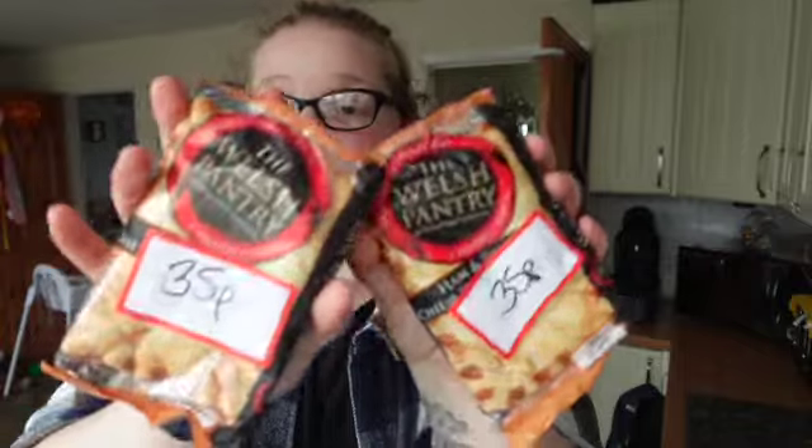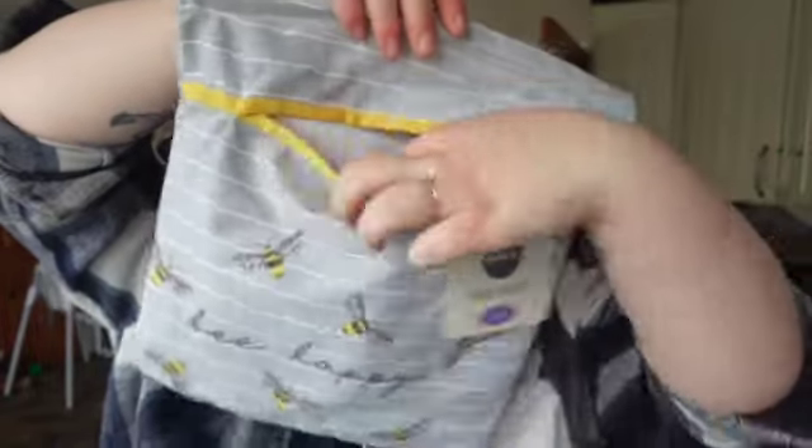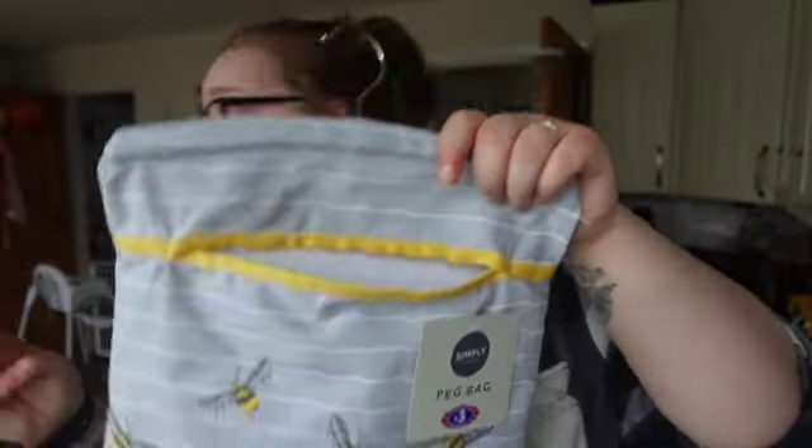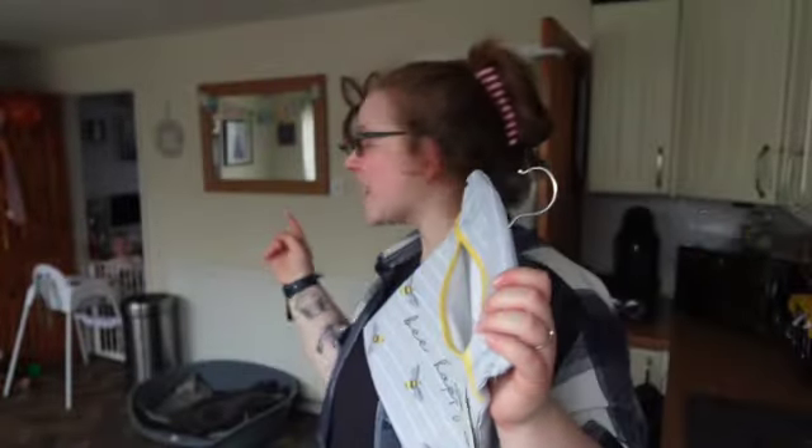I also picked these up because they were reduced to 35p — these are ham and cheese in a creamy cheese sauce wraps in a flaky puff pastry, just two of them for 35p. And then I also got this cute peg bag — it's just easier because you can throw your pegs in and hang it on your washing line.